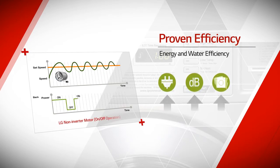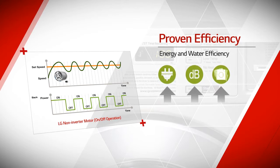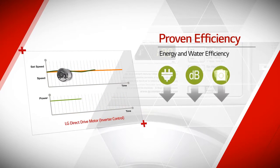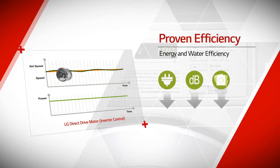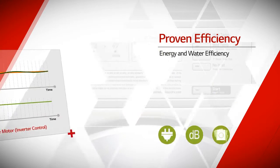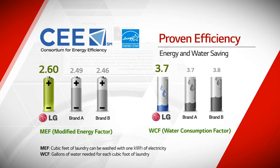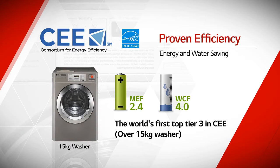LG Commercial Laundry Systems utilize a direct drive motor with inverter technology, which costs remarkably low maintenance fee due to efficient energy and water usage. It precisely controls the tub to utilize the proper amount of power for saving energy. As a result, it delivers the highest energy efficiency, proven by being selected as Top Tier 3 in CEE of the United States.